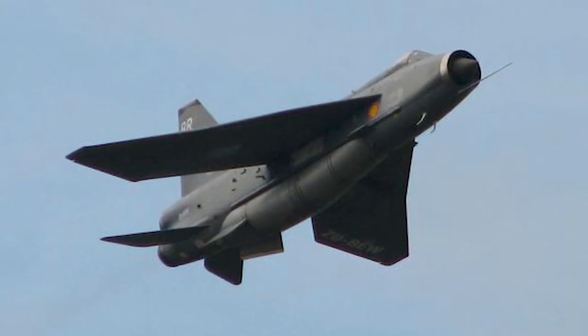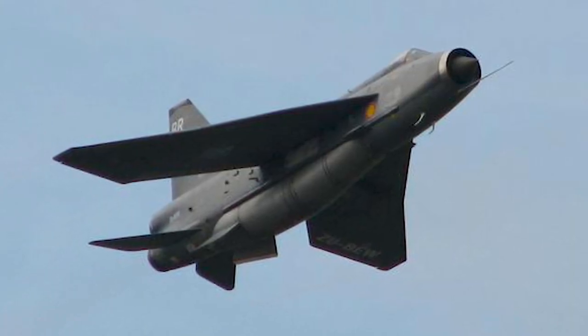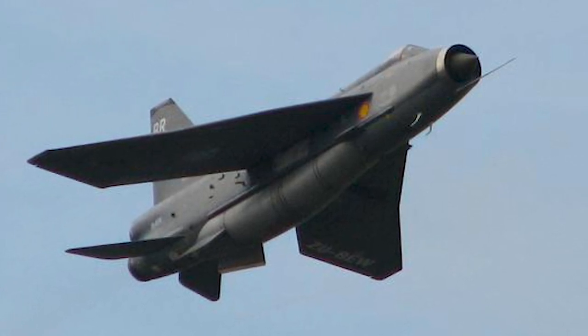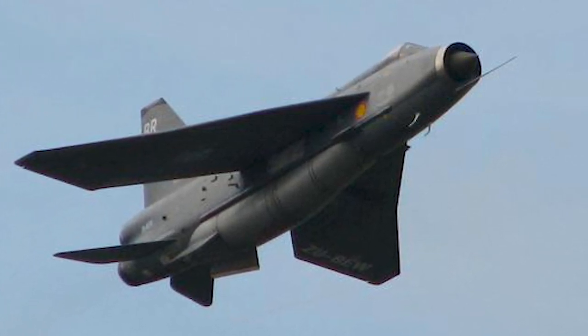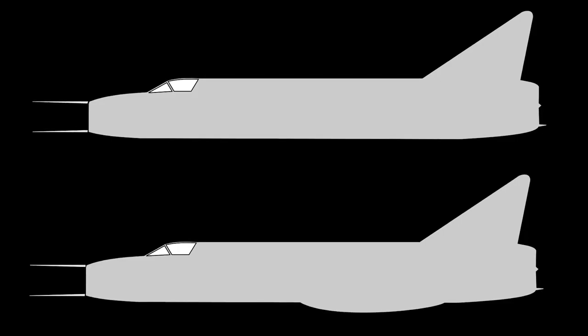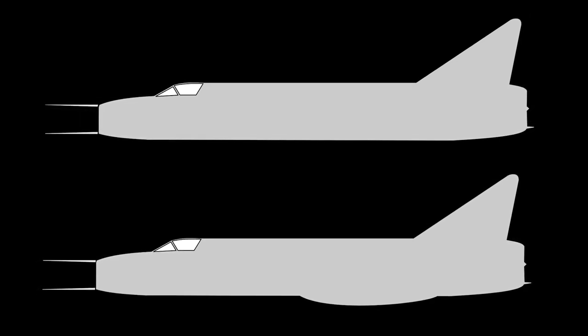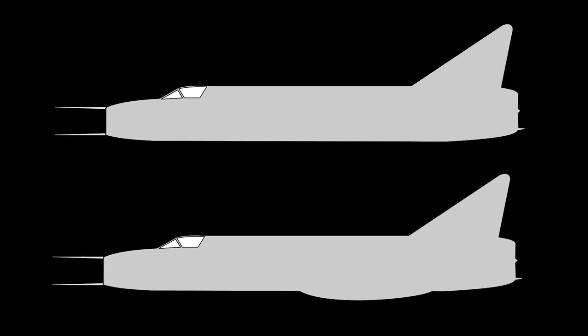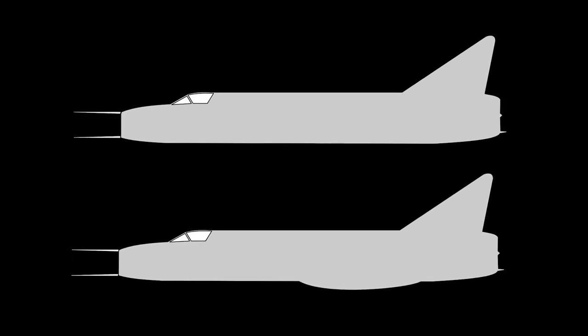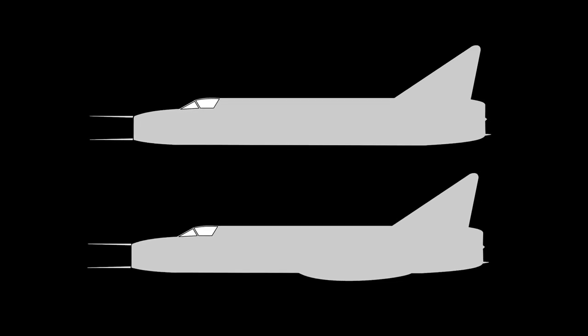The development of the English Electric Lightning originated in Britain's need to develop a supersonic fighter. In 1947, the Ministry of Supply was approached with a proposal from the former chief designer of Westland Aircraft, and in response, specification ER-103 was issued for a single research aircraft, which was to be capable of flight at Mach 1.5 and 50,000 feet. In November 1948, a design proposal featuring a stacked engine configuration, a high-mounted tailplane and a conventional 40-degree swept wing was submitted.